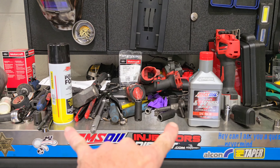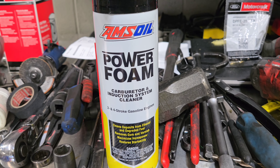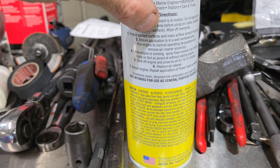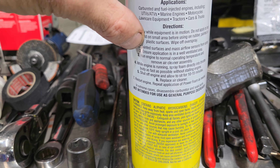Hey everybody, welcome back to the channel. There's two things I want to talk to you about. First, everybody keeps asking me how to use this power foam. I am going to do a video on how to use it. Kind of run through the directions real quick — you want to protect the painted surfaces and ensure it is in a well-ventilated area because it is going to smoke and it does smell.